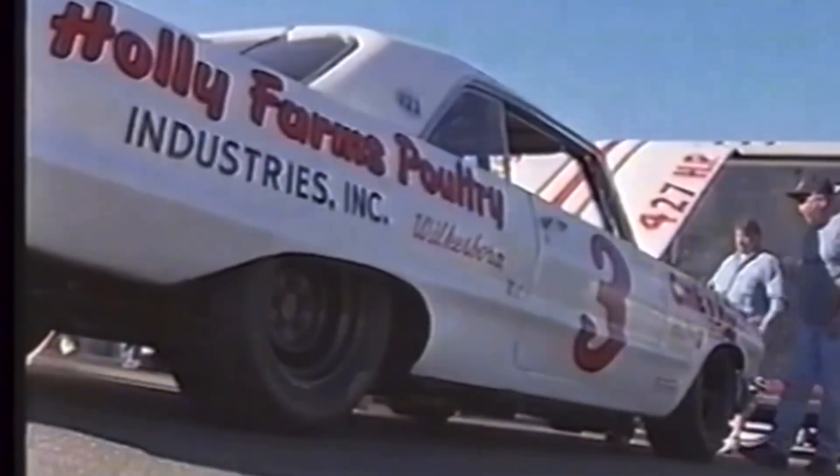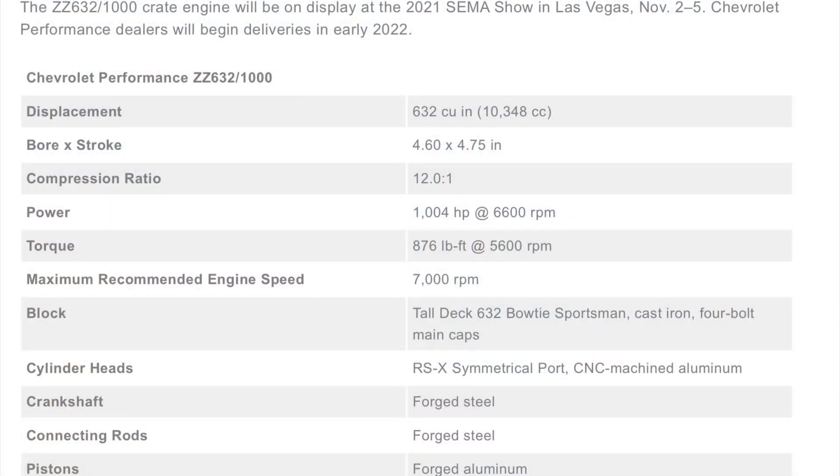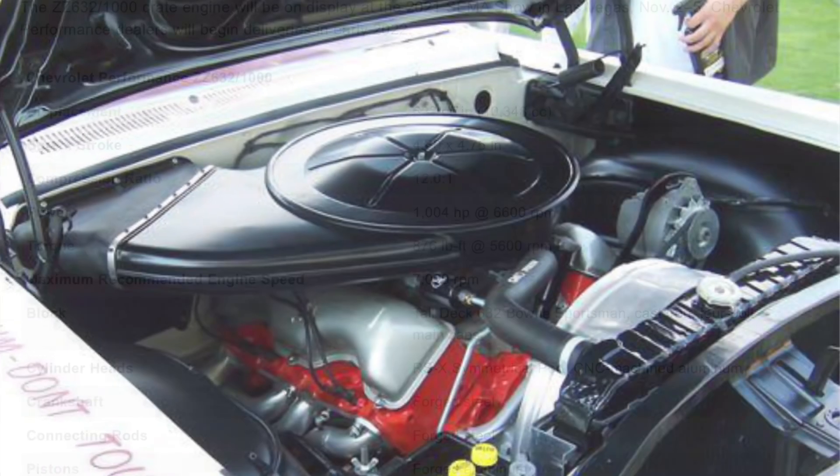The first and original 427 Mark II V8 Mystery engine was designed by Richard L. Kenneth, who is also the one to blame for several of Chevrolet's successful V8 engines. No surprise there.